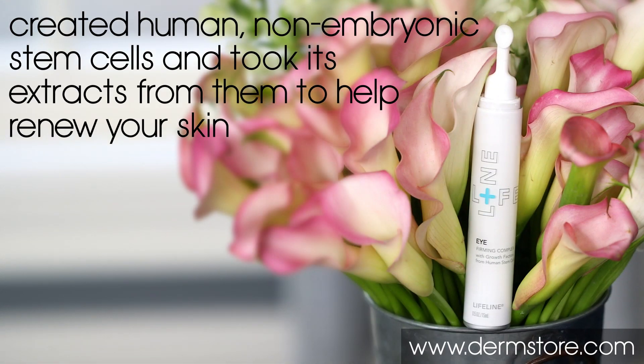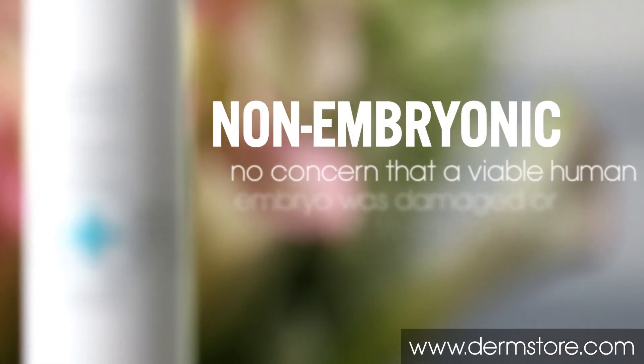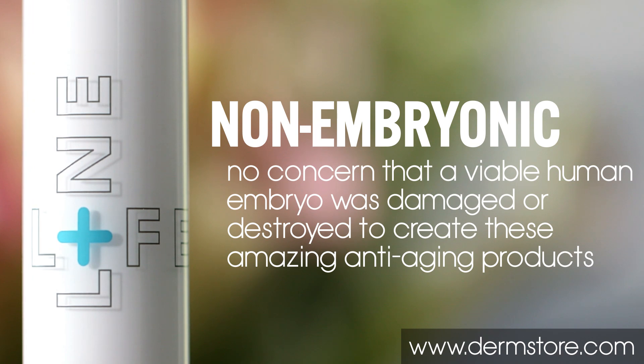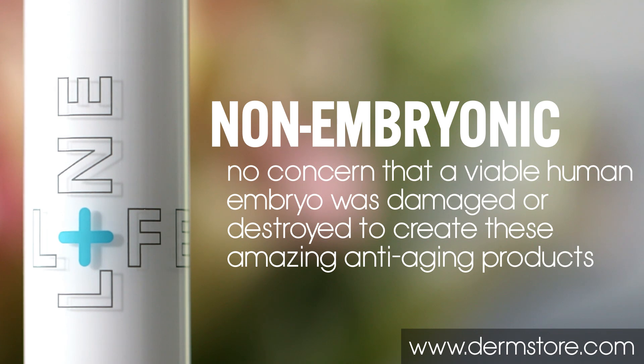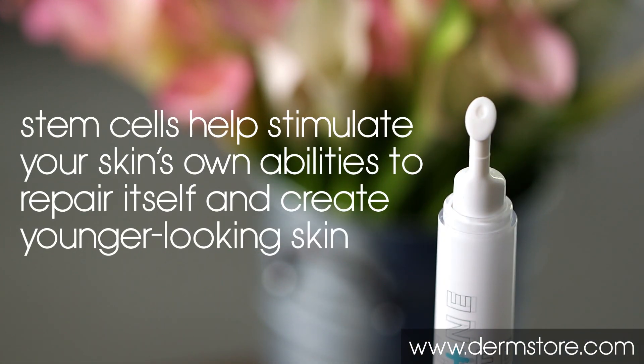Lifeline Stem Cell Skin Care is the first skincare line in the world that discovered how to create human non-embryonic stem cells and how to take extracts from them to help renew your skin. Since they're non-embryonic, there is no concern that a viable human embryo was damaged or destroyed to create these amazing anti-aging products. These stem cells help stimulate your skin's own abilities to repair itself, and they create younger-looking skin.